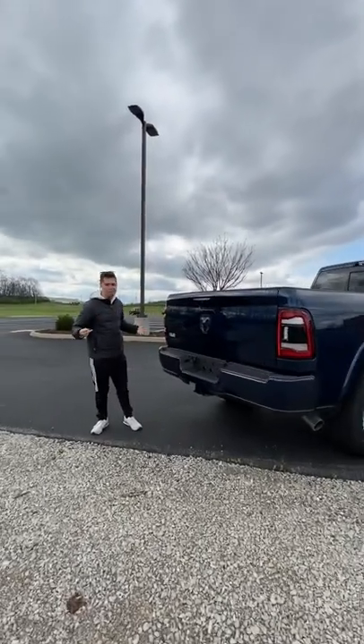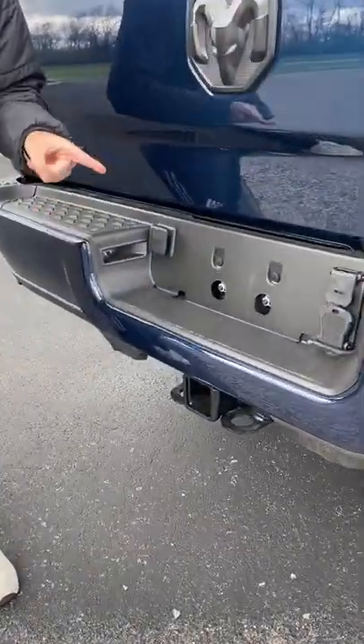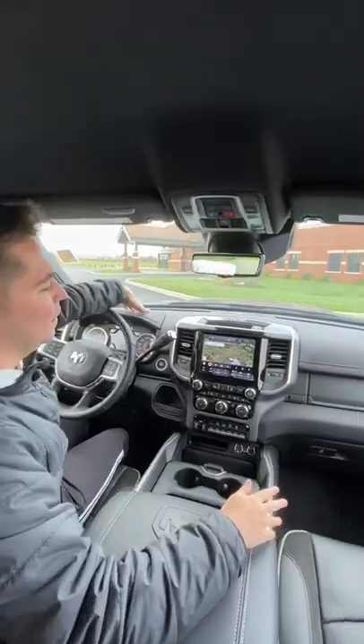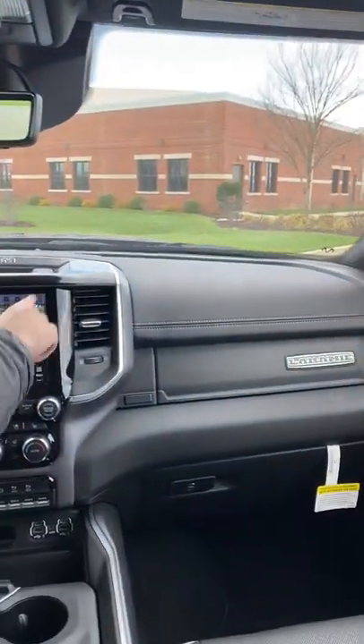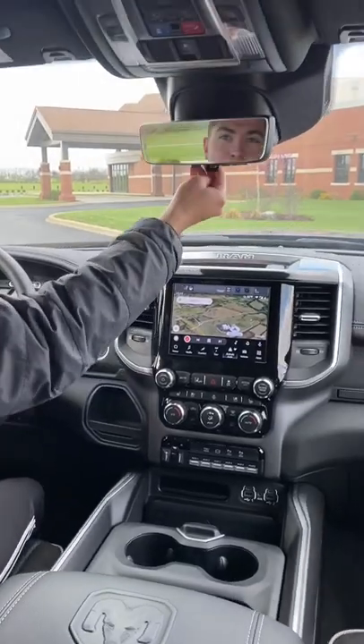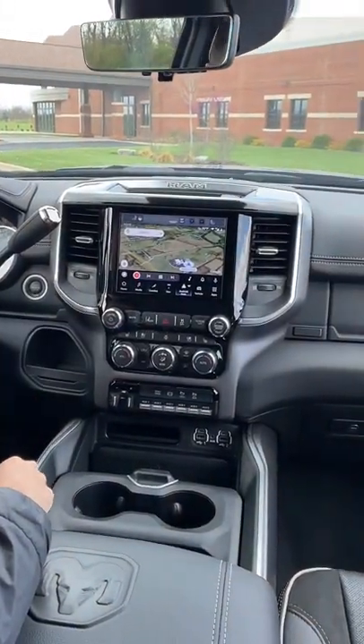It's all about the numbers, right? This Ram with the diesel can tow 20,000 pounds, and you can do so in a lot of luxury here. We got a leather dashboard up top, wireless Apple CarPlay, wireless Android Auto with the screen here, the rear camera mirror, and heated and ventilated seats with a heated steering wheel.